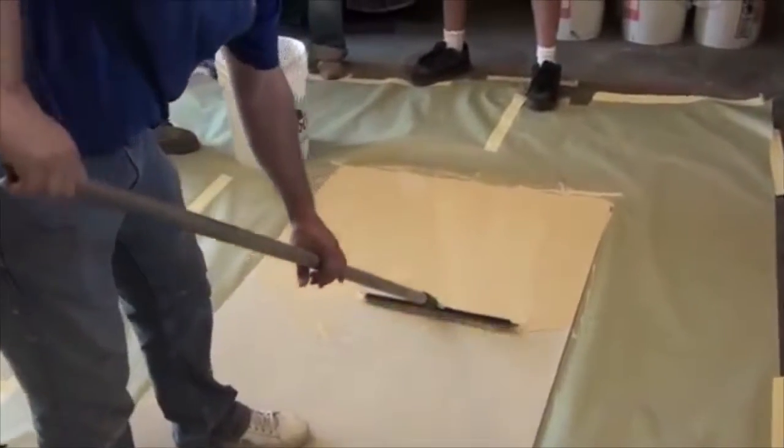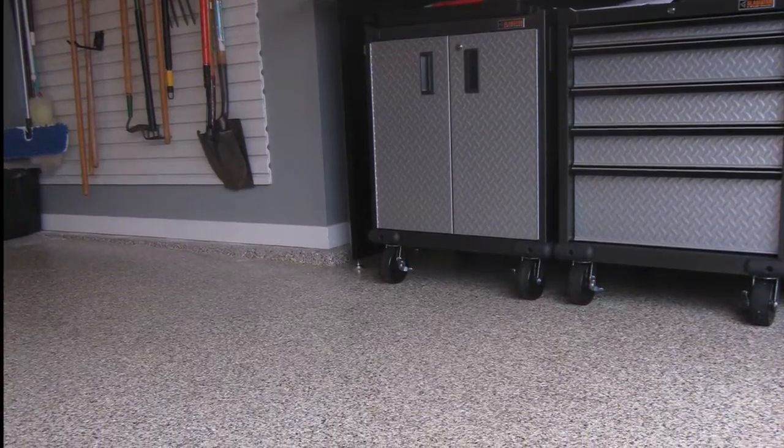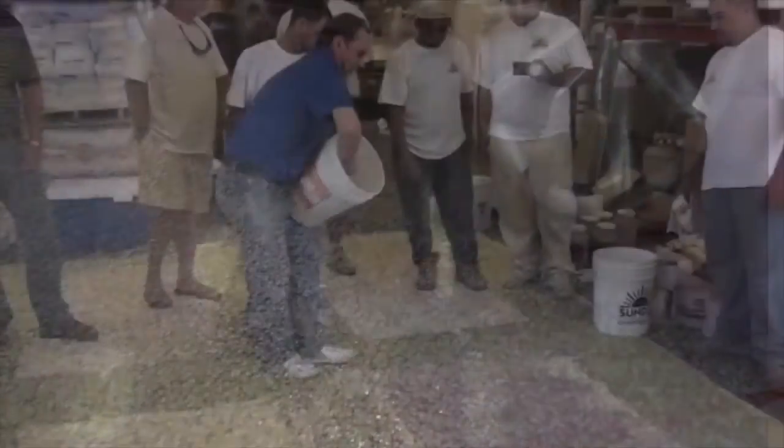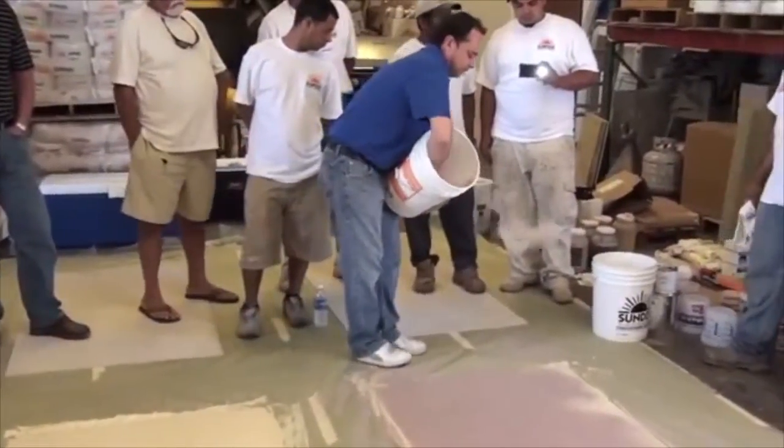Polyurea is basically a two-part component that mixes resin with a catalyst to cause the curing reaction that makes the material hard. It has an extremely fast cure rate of less than 5 seconds and is fully hard in less than 5 minutes. That's why most polyureas require specialized equipment for application.